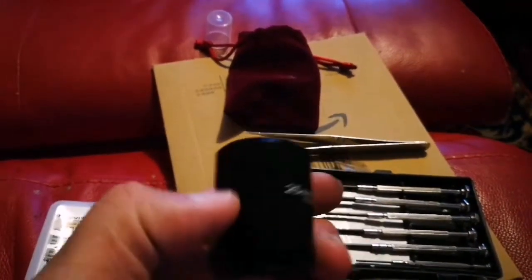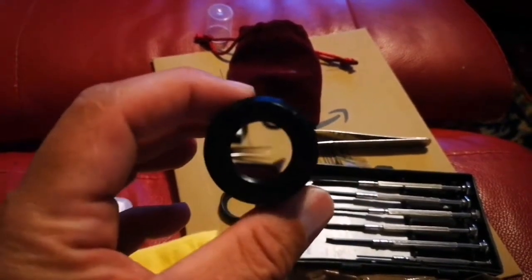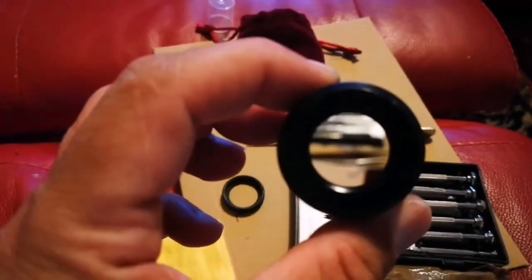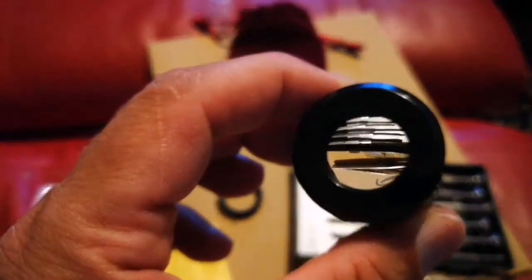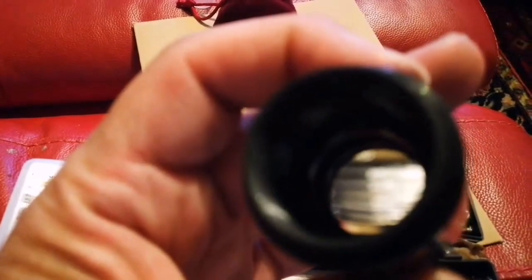I found that the lens of this Vixen orthoscopic eyepiece had a little bit of fungal growth inside it. So I removed it. I removed this ring inside — which I will show you now. There are two rings inside, and I used just normal small screwdrivers to turn and access the lens.